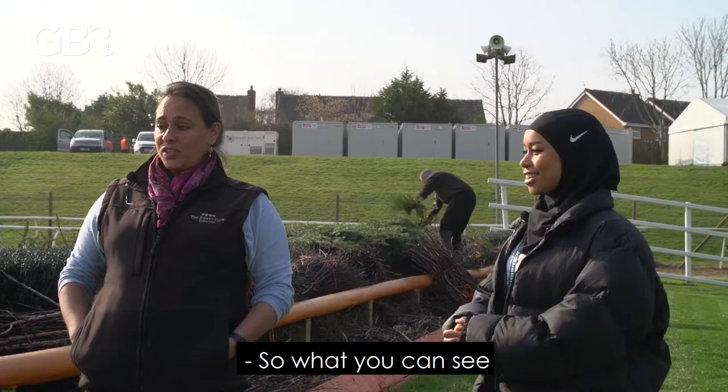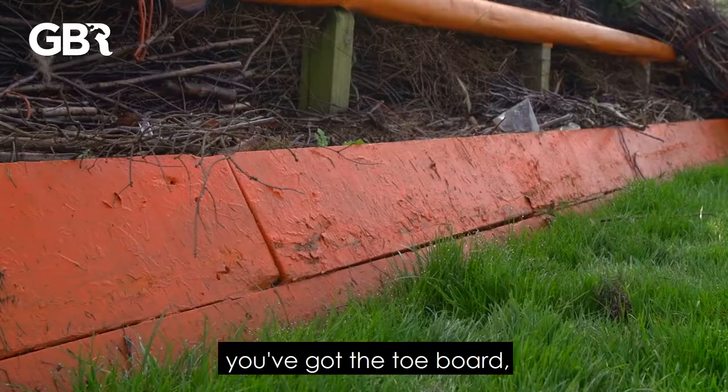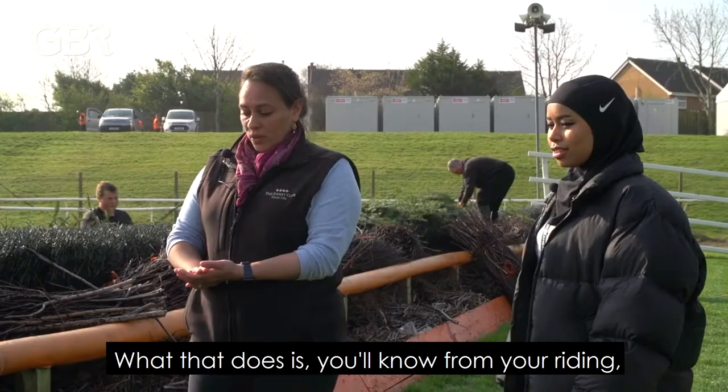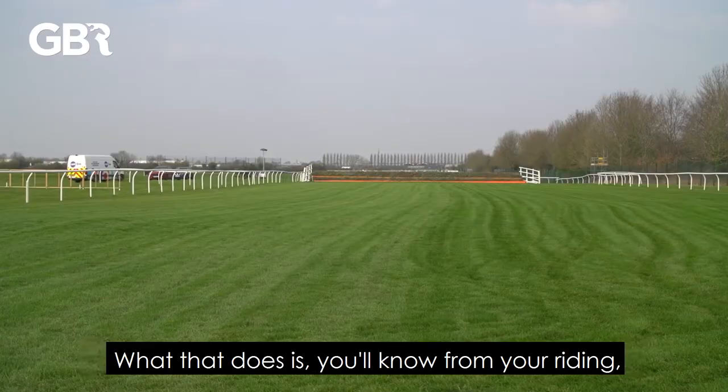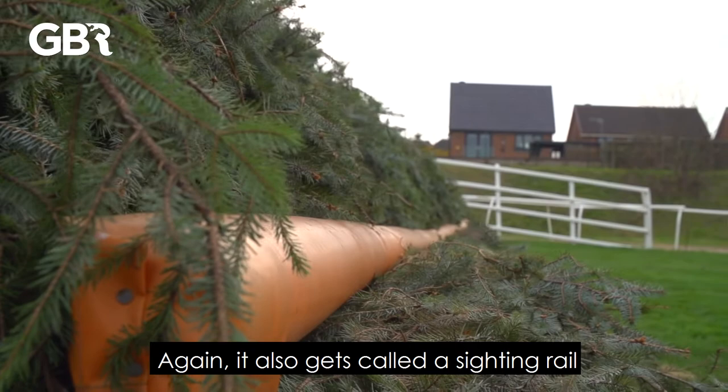So we're at fence two — tell me more about the construction of these amazing jumps. So what you can see, we've got the team working here on fence number two. You've got the tow board — it's a very hard-wearing timber. What that does, as you'll know from riding horses, it really helps them to have a ground line so they can see where the base of the fence is.